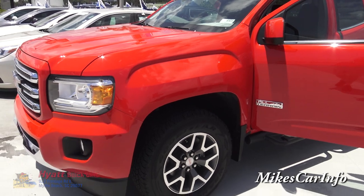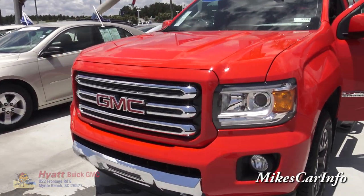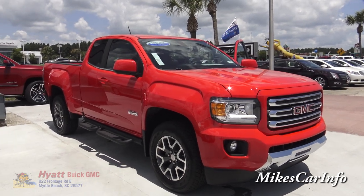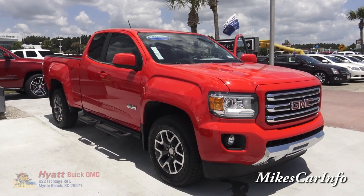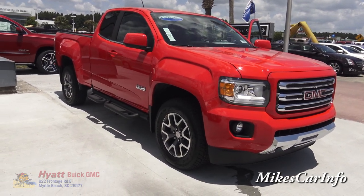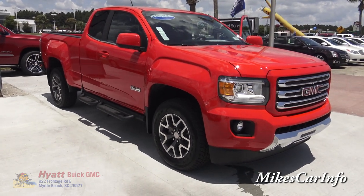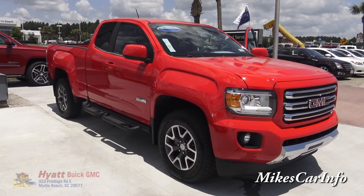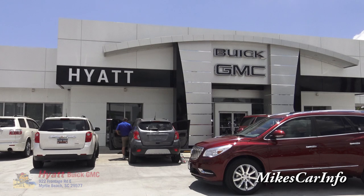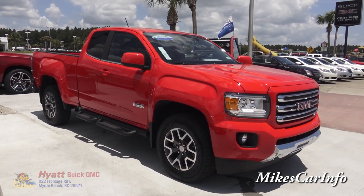There you have it — the 2015 GMC Canyon. Awesome truck, tons of features. They're kind of hard to find right now, so I'm glad I was able to see this one and share it with you. If you don't mind, help support my channel — hit the donate button, or you can help by sharing my videos with friends and family, liking, subscribing, and commenting. Thank you for watching, and thank you to Hyatt Buick GMC in Myrtle Beach, South Carolina for allowing me to check out this truck. This is the only one they have on the lot right now — they're pretty popular and go pretty fast. Thanks for watching, see you next time.